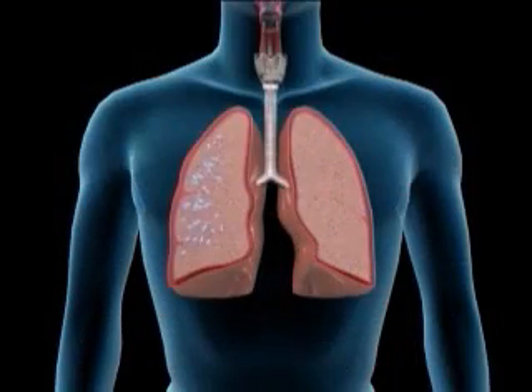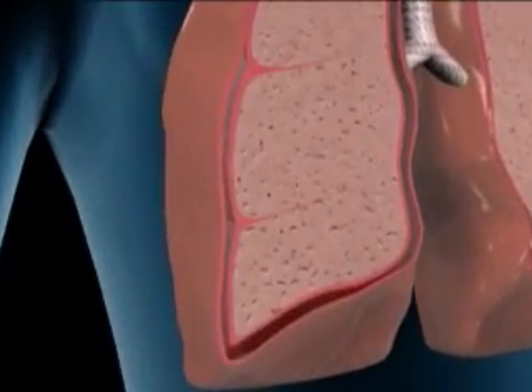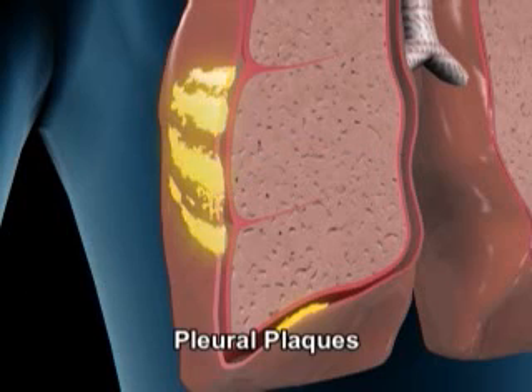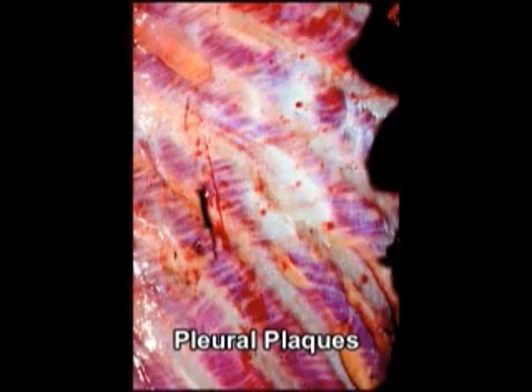Some of the inhaled asbestos fibers do not remain in the lung, but proceed as far as the pleura. When fibrosis of parts of the parietal pleura occurs, characteristic lumps of hardened and thickened tissue called pleural plaques are found. Like asbestos bodies, these pleural plaques are not a specific disease, but their presence is important evidence of exposure to asbestos.